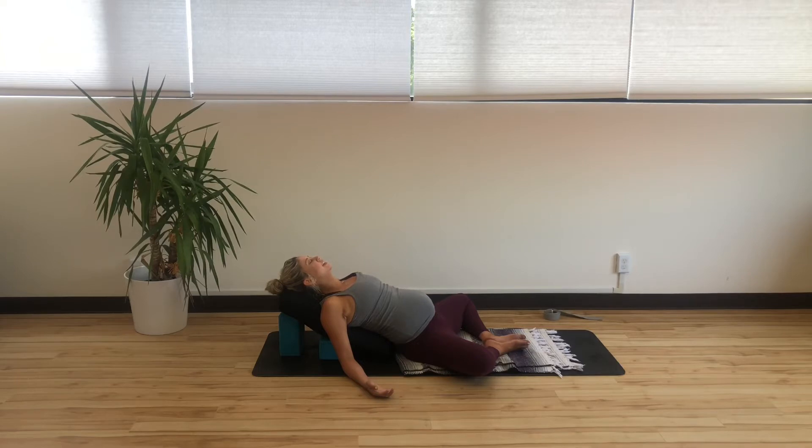Continuing with your even breaths in and out through your nose, finding that slow, rhythmic pattern, starting to feel a gentle lengthening of the tailbone releasing down towards the heels, creating a little more space and neutrality in the lower back, especially now that the belly is a little bigger. The tendency is for that lower back to over-arch, so this is a really good place to find a little more stability and neutralize this part of the body.